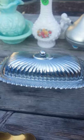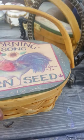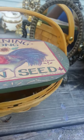I found this little metal butter dish that I thought was actually pretty cool — it still has the little glass piece in there. I found this little basket that says Morning Song Corn Seed.